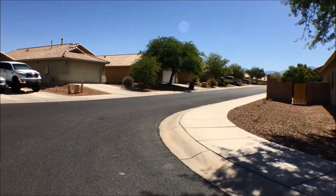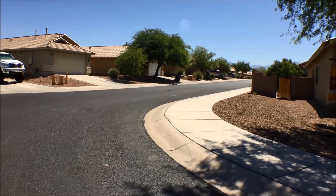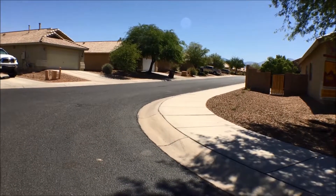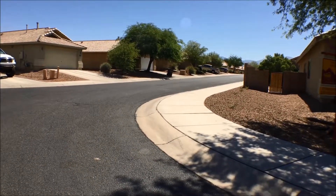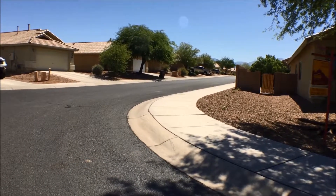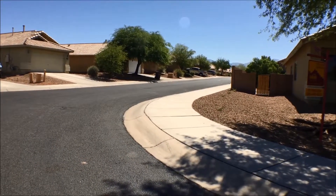Hi, this is Lou. I'm in Countryside Ridge, which is a subdivision near Linda Vista and Hartman in the northwest section of Tucson, out in the newly annexed part of Marana. It's convenient to I-10 and a number of other areas.